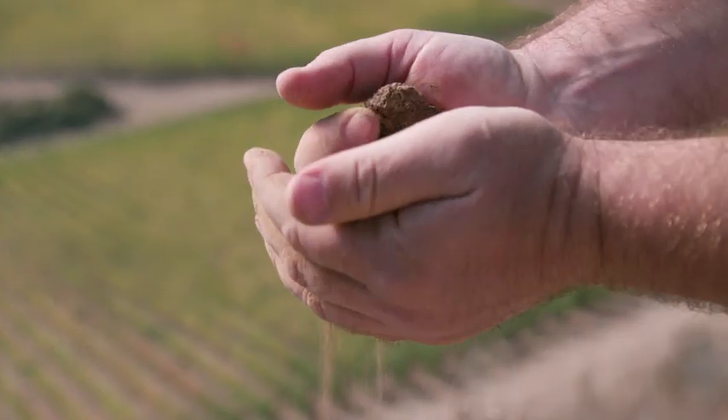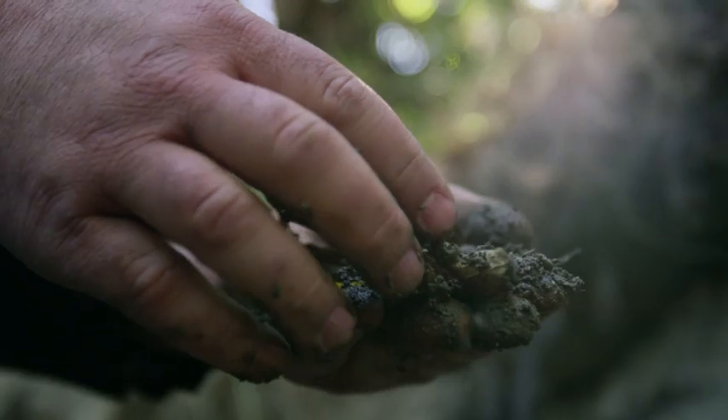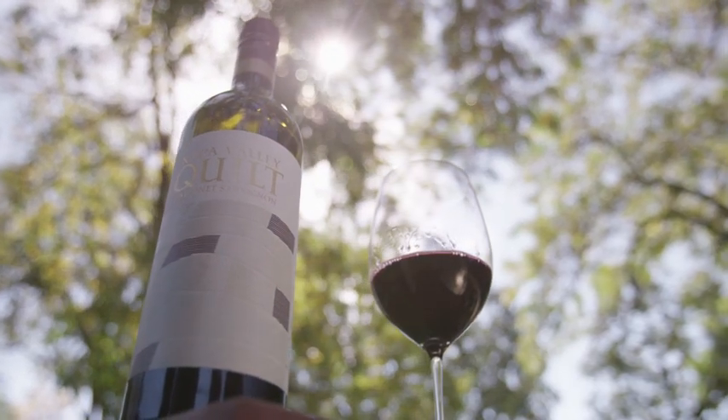The soils on the hillsides are predominantly volcanic, and as you get down into the valley floor they become alluvial and sedimentary. You have some great diversity throughout the entire valley, creating opportunities for very unique styles of Cabernet.